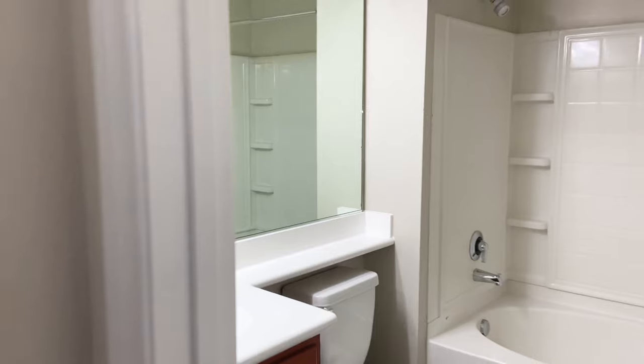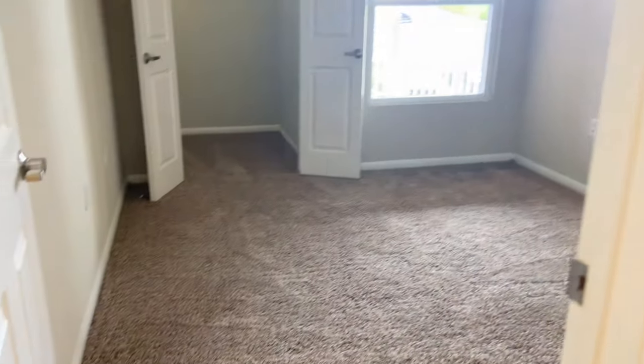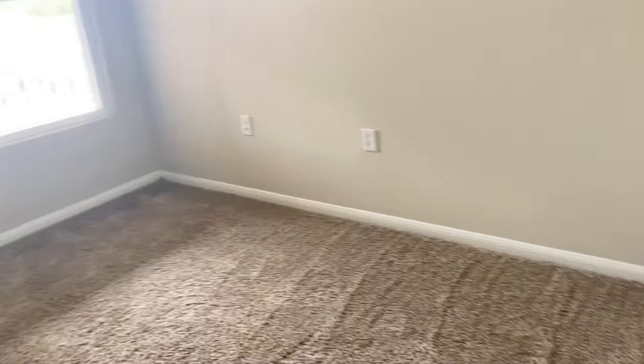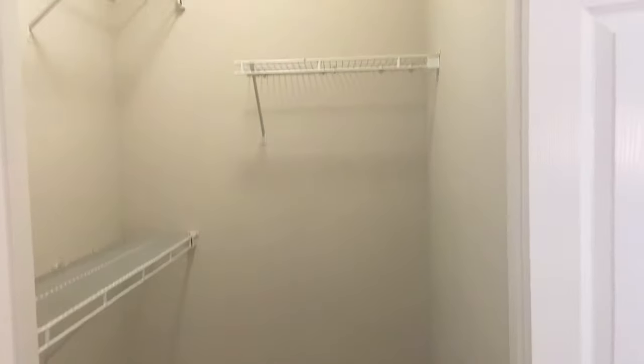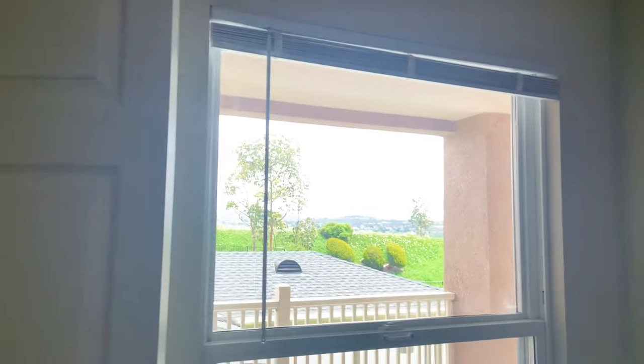Located next to the guest bathroom is our second bedroom. Our second bedroom is 11 feet by 10 feet. This room also comes with a walk-in closet, which is very roomy and has built-in shelves. The view from this room is going to be the same view as the patio.